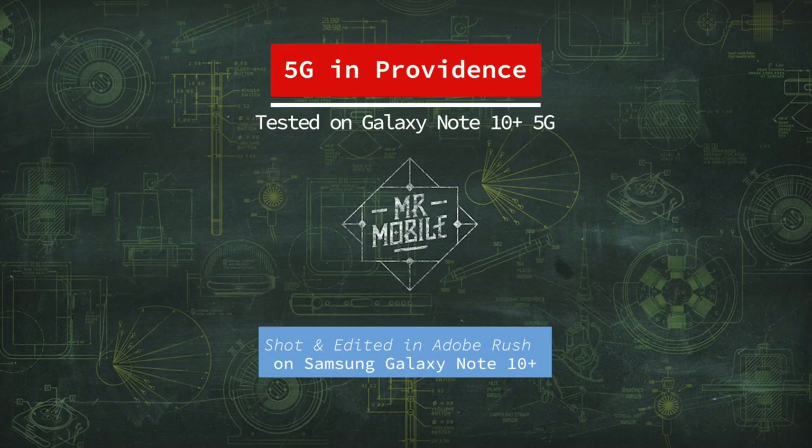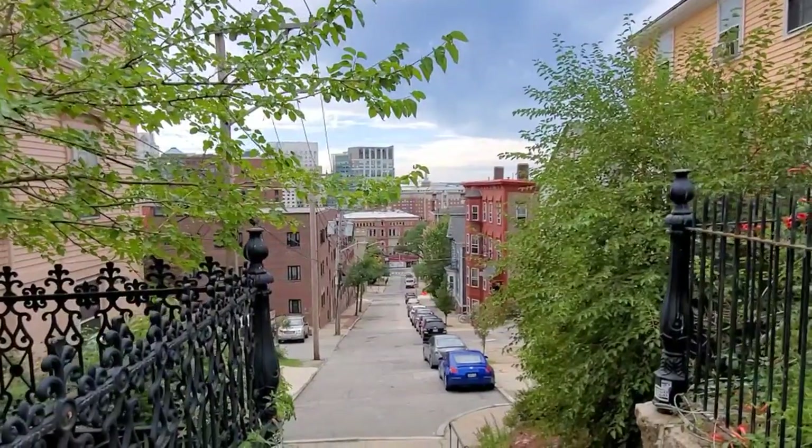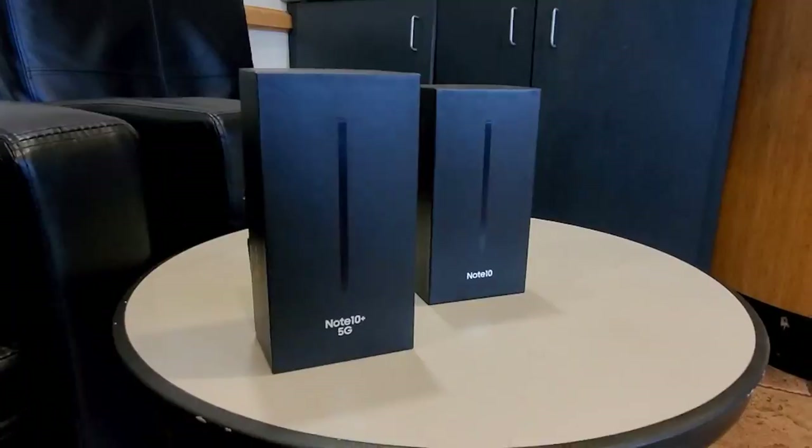To find out, I took the train to Providence, Rhode Island to test out Verizon's new 5G network there, and I did the filming, the editing, even some of the writing on a Galaxy Note 10, just to see if I could. The first step in testing a 5G network is moving into a 5G phone, so my fellow testers and I met up with our Verizon contact in Providence to temporarily trial Samsung's Galaxy Note 10 Plus 5G.